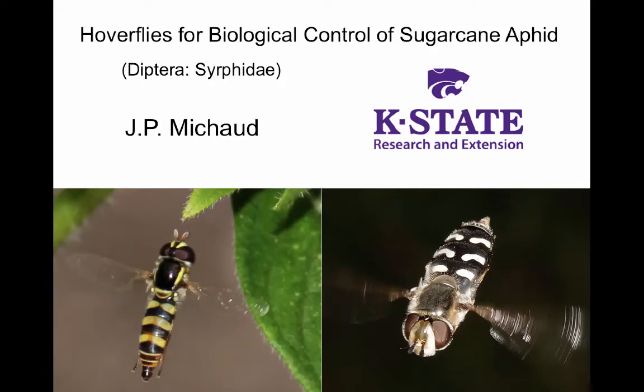Hi, my name is J.P. Michaud and I'm a professor of entomology at Kansas State University.